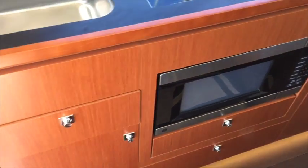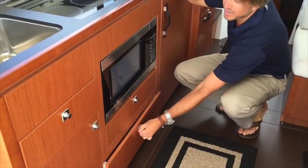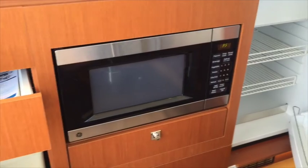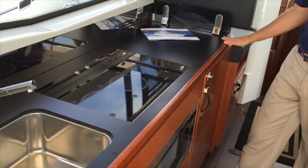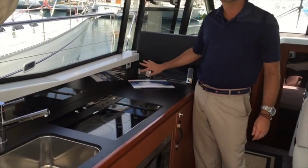We have our microwave down below, additional cabinet space found throughout with large drawers, and your standard refrigerator and freezer. There is a two-burner Kenyon electric stove and a beautiful black countertop with a smoked mirror backdrop.